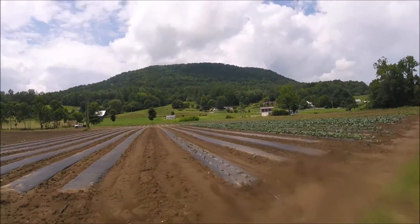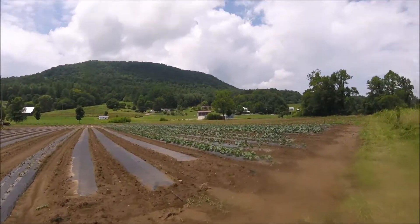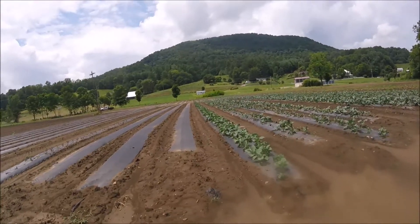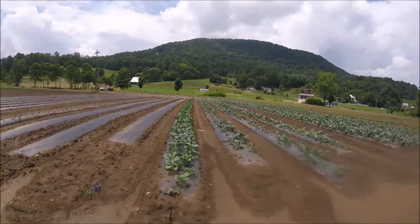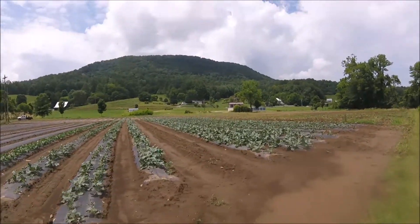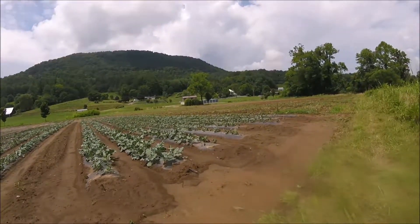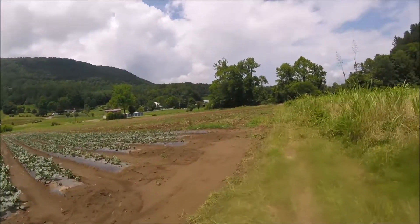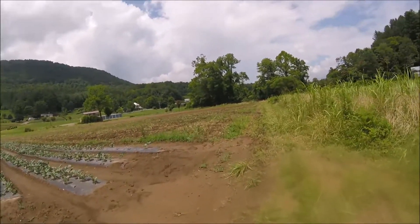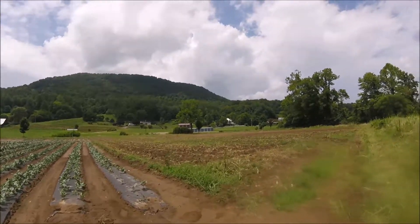There's some savoy cabbage that the rain has beat to death. That's cauliflower right there in that upper row — what's left of it. This is broccoli down here. You can tell the wind and rain really beat on it. That's broccoli, and I mean there'll be some broccoli in there.